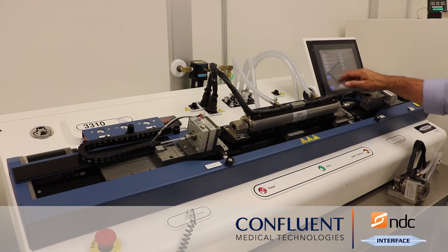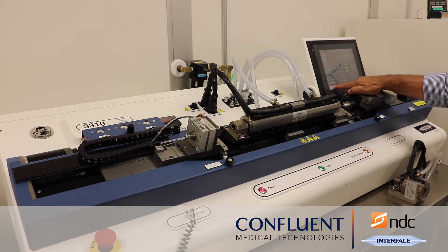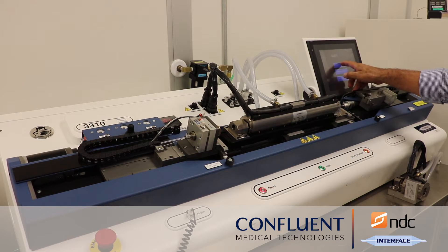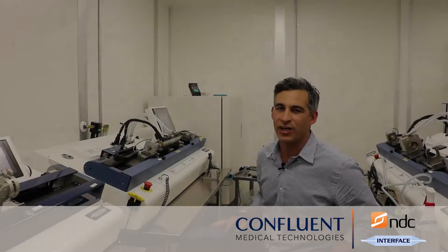Interface Catheter Solutions, now Confluent Medical, started with a blow molding machine to develop a coronary vascular balloon for one particular client. Word got out that we created this machine, and from there quite a few other companies started showing interest in our technology. In the beginning, to sell a blow molding machine we had to develop the customer's balloons and transfer that technology to them.